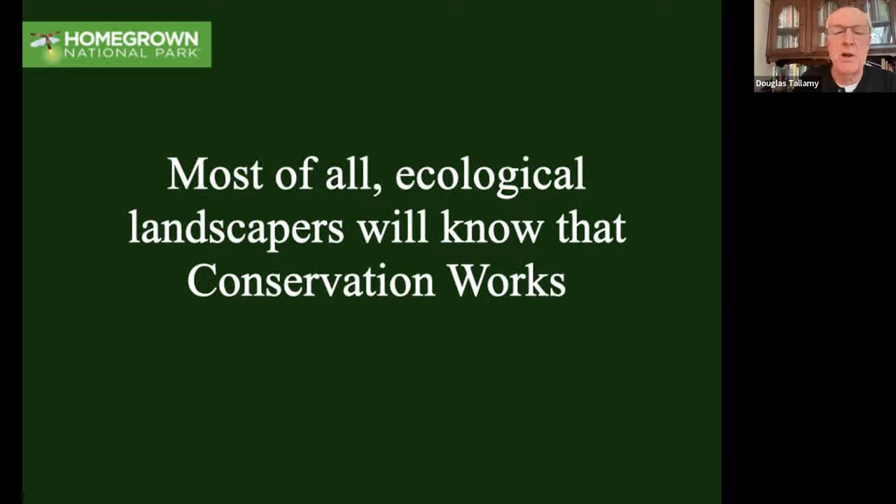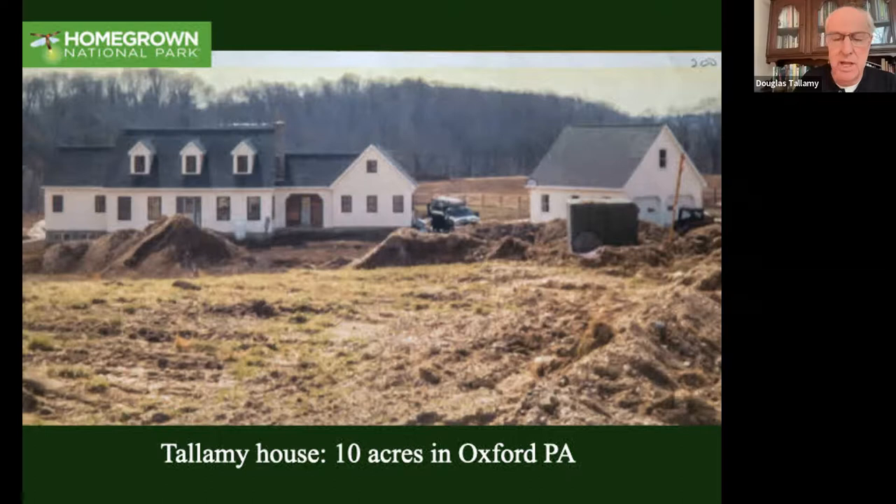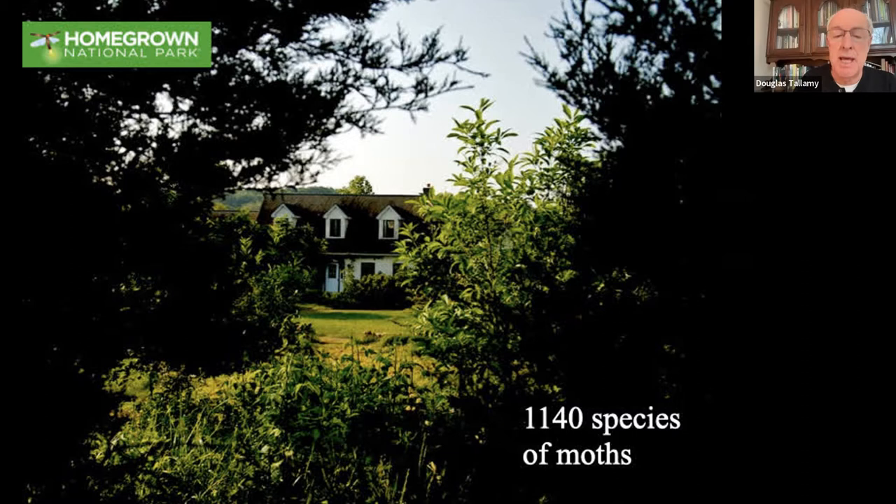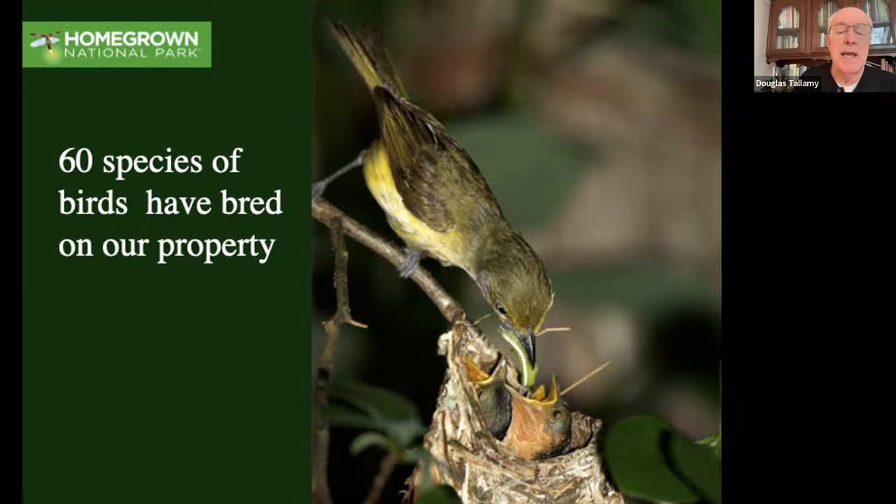I'll give you one example of what's happened at our house in Oxford, Pennsylvania. This is what it looked like when we moved in - it was part of a farm broken up into 10-acre lots and had been mowed for hay, with very little life. Where it wasn't mowed, it was nothing but invasive plants. This is what it looks like today. Once our research showed that the number of moth species in your local food web is a great index of how healthy that food web is, I started counting the moth species that have come to our barren landscape since we moved in, and I am up to 1,140 species of moths - that's 44% of all the moths in the entire state of Pennsylvania. They are there because we put the plants back. Because so many are bird food, we now support 60 species of birds that have bred on our property.